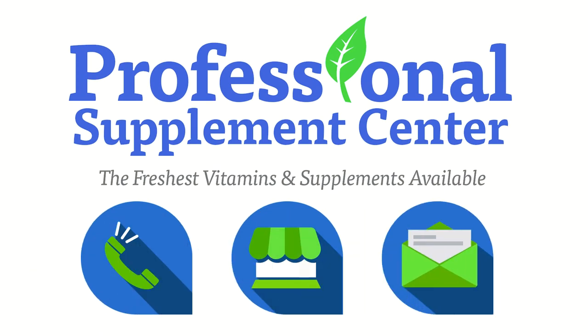If you have any questions about Burt's Bees or any other brand the Professional Supplement Center carries, please call, visit, or email us, and one of our knowledgeable staff members will be happy to assist you.